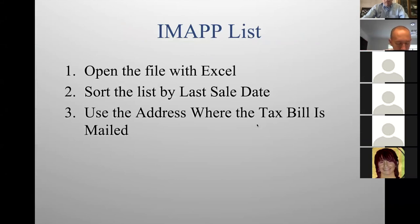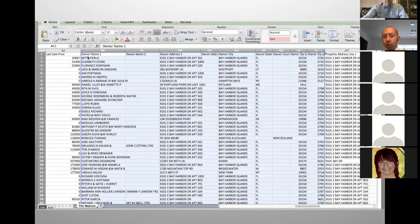Use the address where the tax bill is mailed — the owner's address, not the property address. If the owner doesn't live in the property, they won't receive your mailing. If you see a lot of addresses in foreign countries, get blank postcards, go to the post office for international stamps, and mail to those people. If your Spanish is good and you see South American owners, send them a letter. You definitely want to send something to foreign owners — there's definite possibilities there.